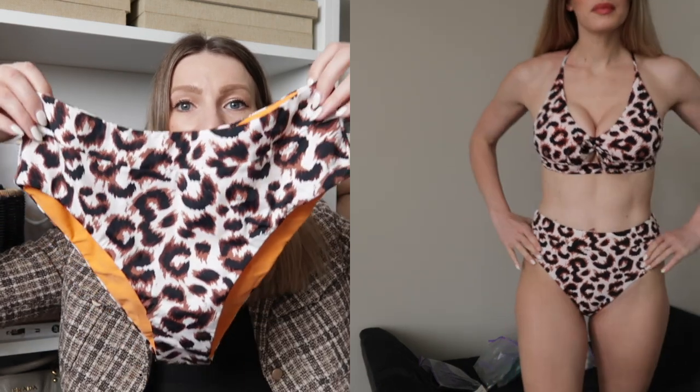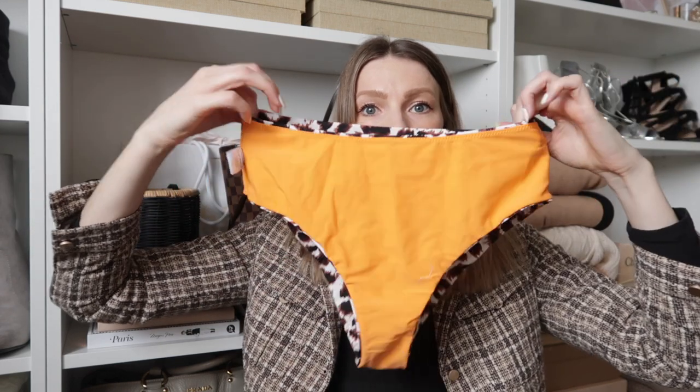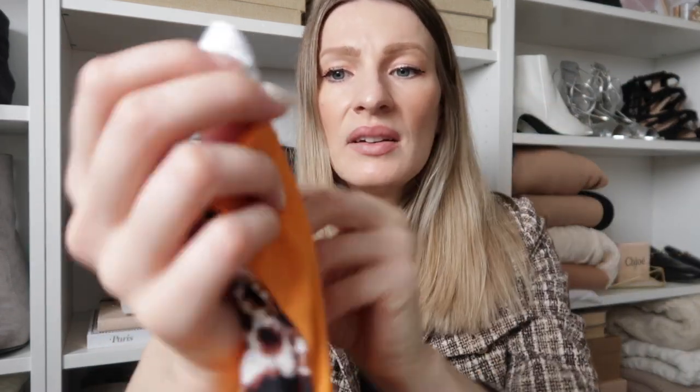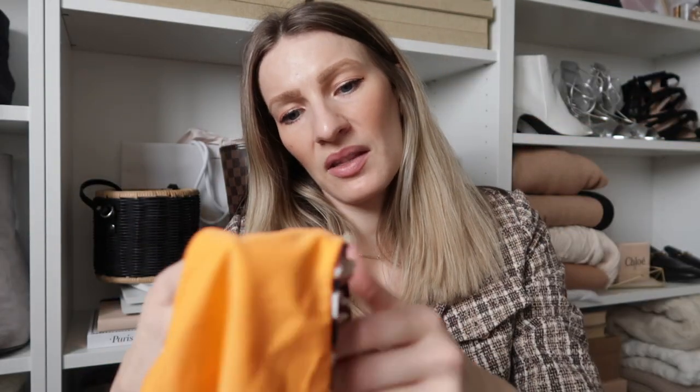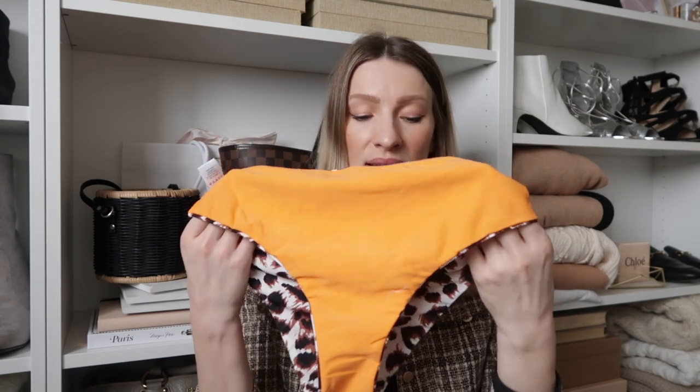This is a high-waisted bottom and I absolutely love it — it gives you a great shape with a really flattering rise that just covers your belly button. I've really gotten into high-waisted bathing suits lately. The bottom is actually reversible — you can wear it with the orange side out. You'd just have to cut the tag, but other than that there are no seams that would look weird. The top, however, is not reversible, but I'd rather the top be very secure than reversible.